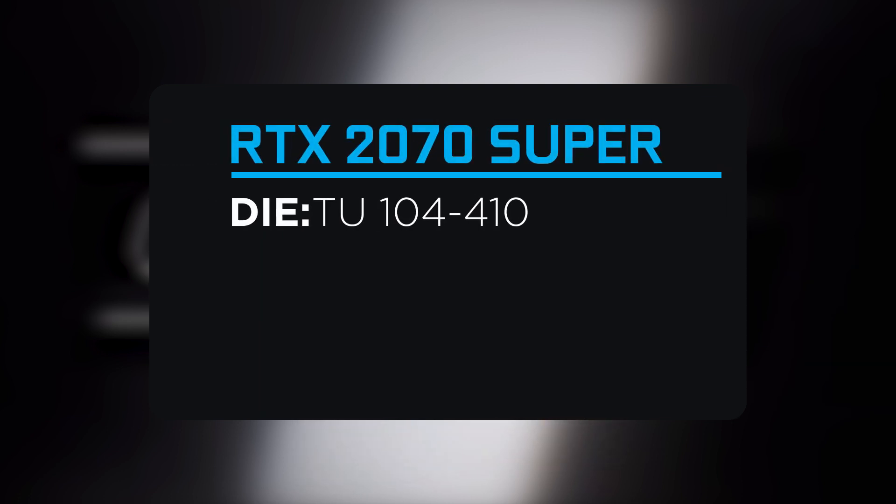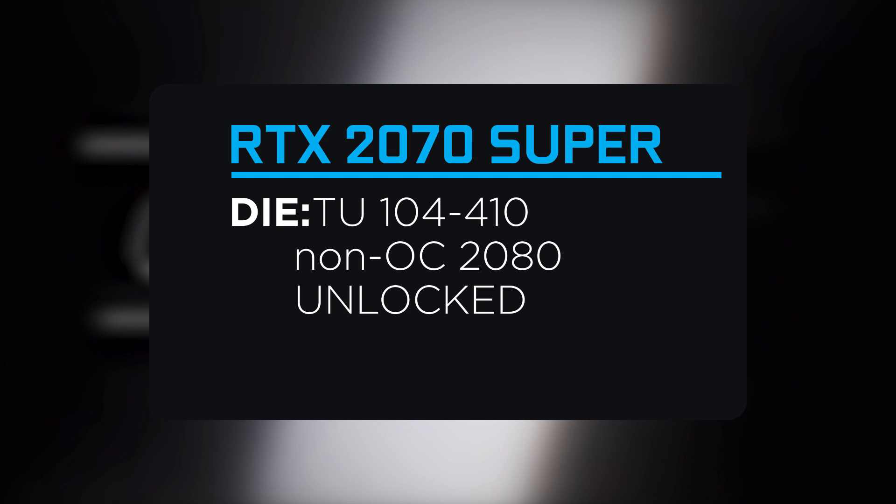Next is the 2070 Super, which is made from a TU-104-410 die — the non-OC 2080 chip. As WCCF Tech revealed before, it's unlocked, so we can expect some wild performance from partners, though with a higher TDP. As for its price, we're yet again looking at the old MSRP of the non-Super version at $599.